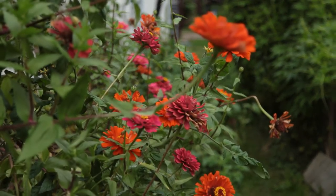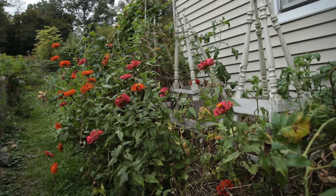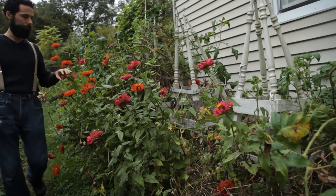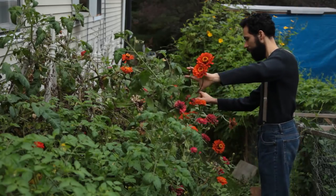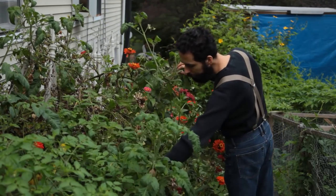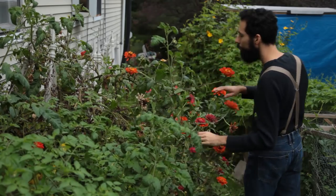The first rule in saving seed is to select the best specimens you have that show the most desirable traits to leave as seed stock. I had some beautiful strong zinnias growing in the midst of my tomato bed, and I wanted to save their seeds to grow new ones similar to these for seasons to come.